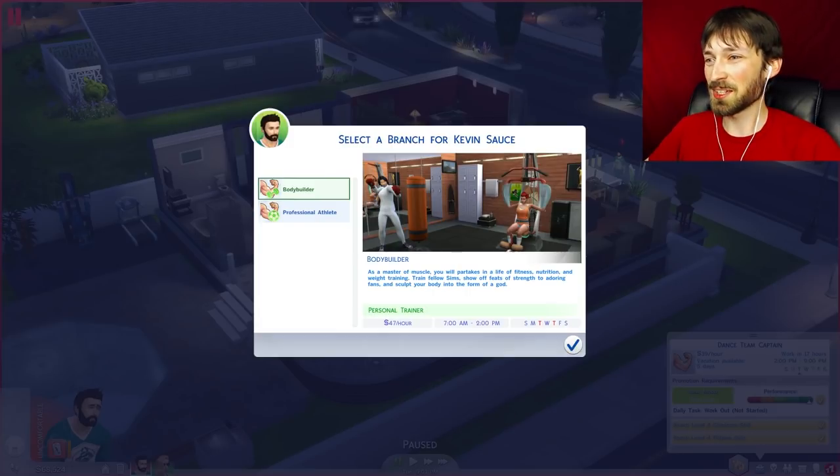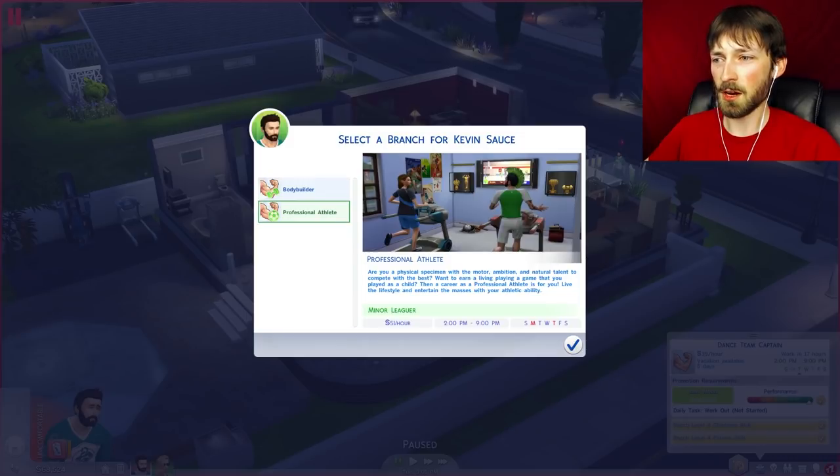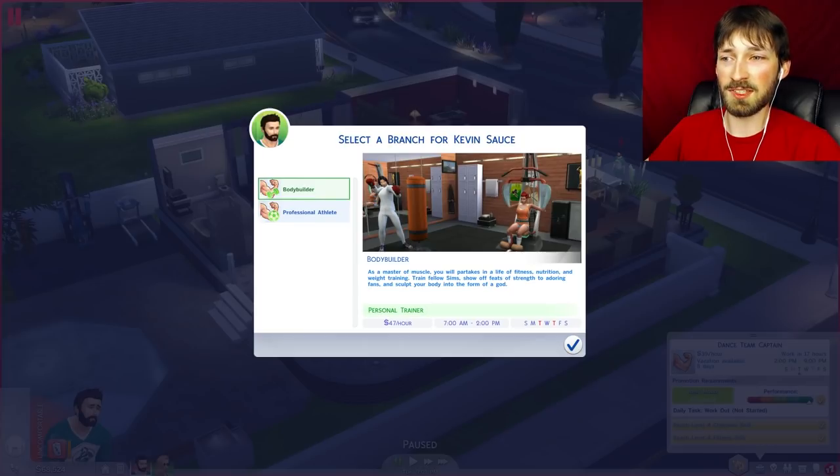That sounds like a promotion! Kevin needs to select a career branch. Does he want to be a bodybuilder? As a master of muscle you partake in fitness, nutrition, and weight training. Or a professional athlete — compete with the best and entertain the masses with your athletic ability. Kevin would have two days off working two to nine as an athlete, and two days off working seven to two as a bodybuilder.